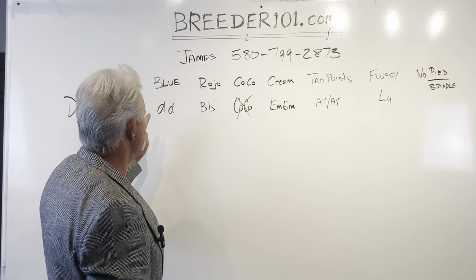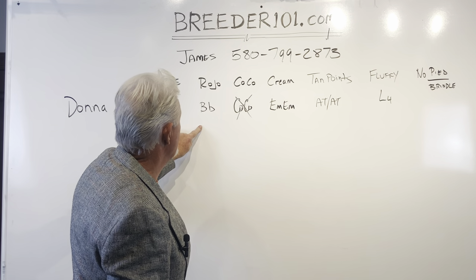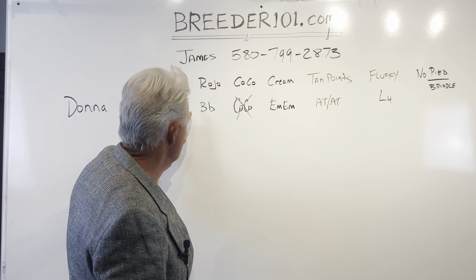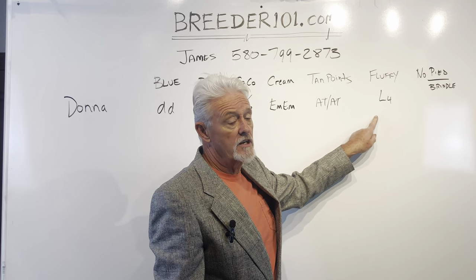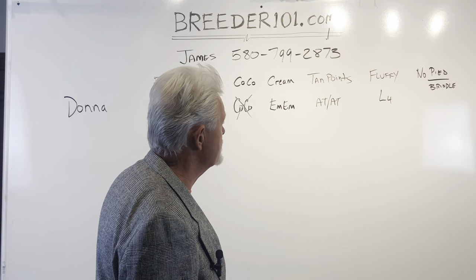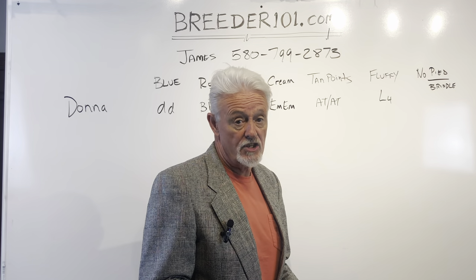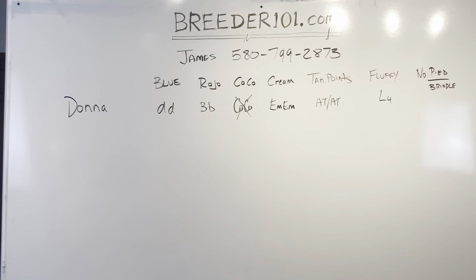What can Donna produce? She can produce blues, testable chocolates, or Isabellas. An Isabella is a blue dog and a rojo dog together, so you can produce rojos, blues, and Isabellas — and Isabellas are very sought-after dogs. Put her with a full fluffy and half the litter would be full fluffies. I've got one beautiful new boy — a Willy Wonka dog, a full fluffy — who would be a fantastic choice for this dog.